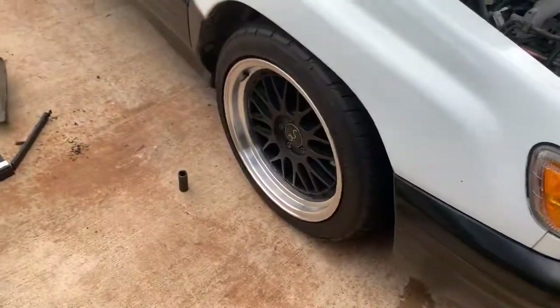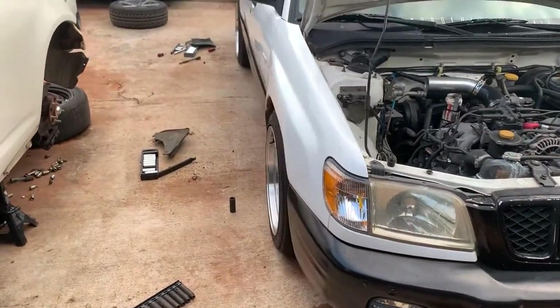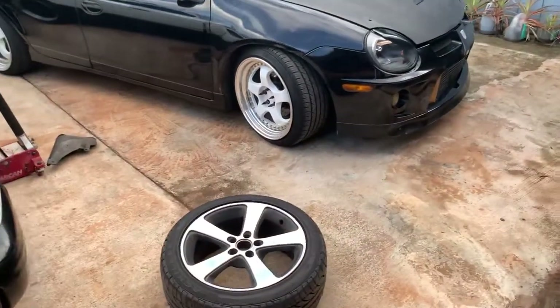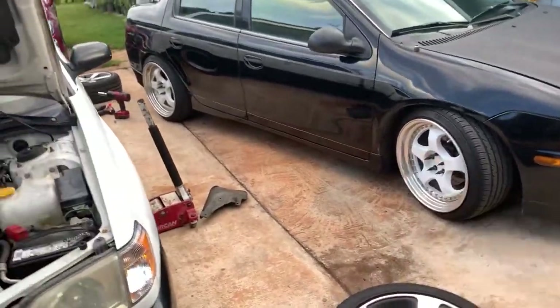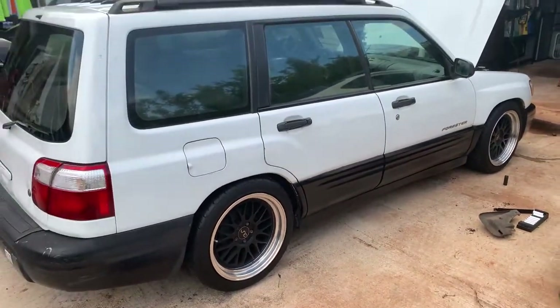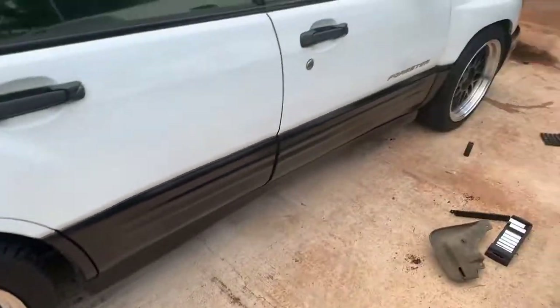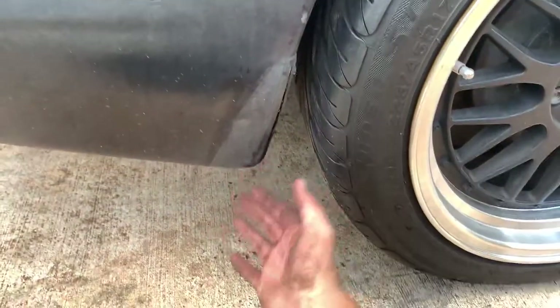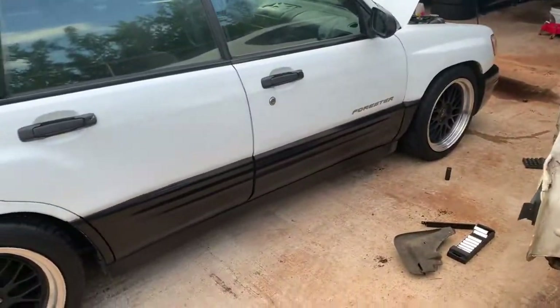So I removed the front license plate and slapped on the JNCs — it's a pretty perfect fit. I don't think I'll go with the 18s because they're more aggressive, wider, and the same 35 offset. I actually really like how the 17s look — it fits the wagon style. I also took out the splash guards all around; the fronts were straight but the rears got folded in since the car is so low.